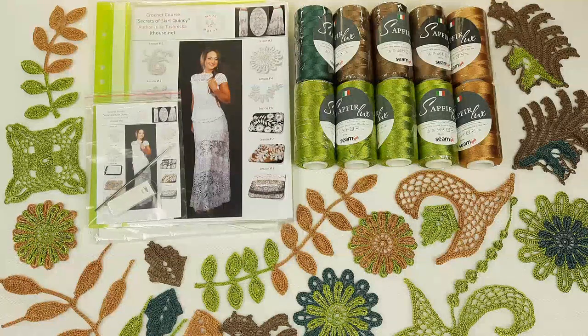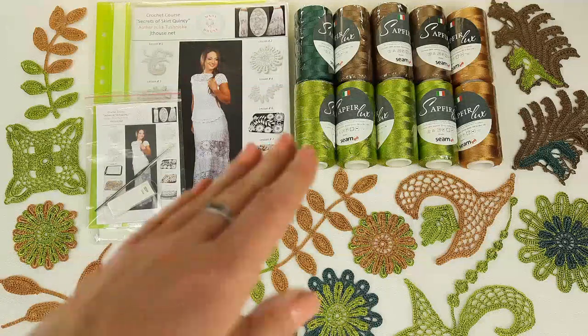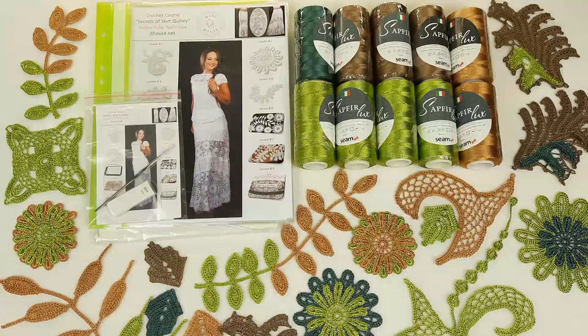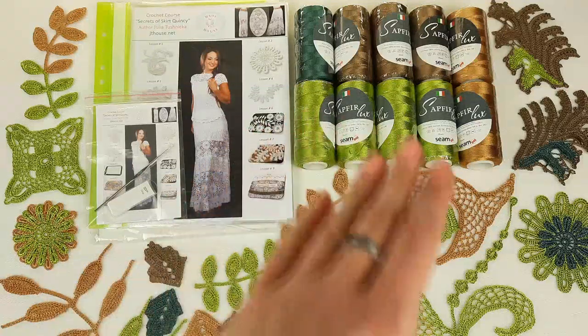So you will get everything. You will get schemes, instructions in English, video tutorials — very detailed tutorials — and a crochet hook that is perfect for these threads. You will get enough threads to create your beautiful project — even more than you need. For this skirt you need around 700 grams, and you have here 1000 grams.